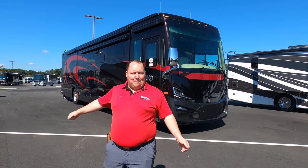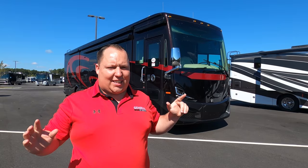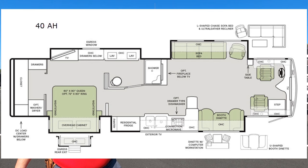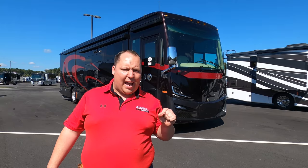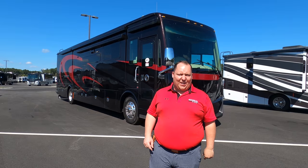Hey everyone, I'm Matt. Welcome back to another video. Today I am super excited — we're taking a look at the number one selling diesel pusher in the entire country, the 2021 Tiffin Phaeton model 40AH. We're going to look at the outside features first, then the inside features, then give you three things we love and three things we don't like.